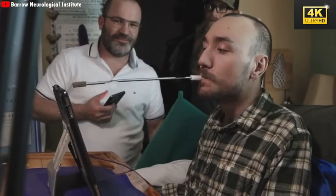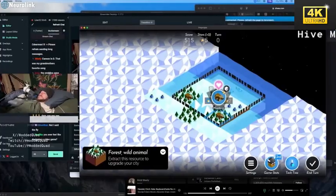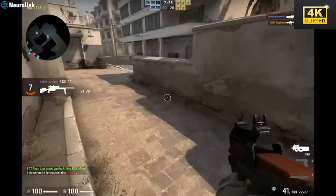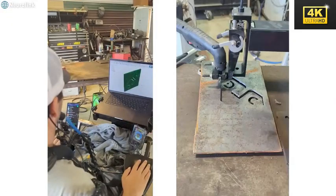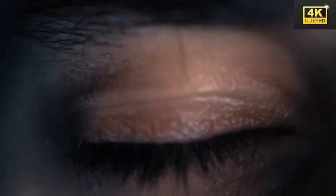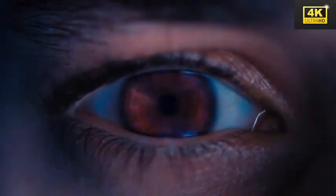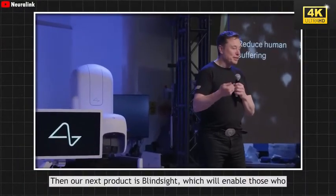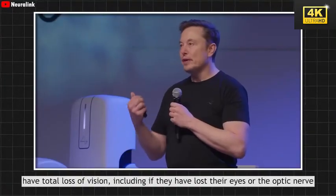The telepathy project stands at the forefront of this revolution, enabling users to exert control over computers merely by harnessing their thoughts. Remarkably, this technology has shown the potential to restore basic motor functions for individuals suffering from severe injuries, transforming the daily lives of disabled individuals into a realm of possibilities previously thought unattainable. Building upon this foundation, Neuralink's future ambitions include groundbreaking projects aimed at restoring vision and hearing, and even allowing users to control robots.